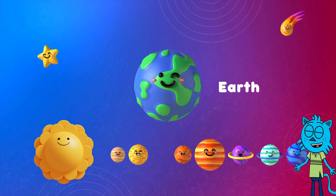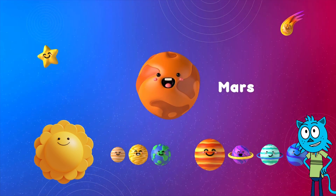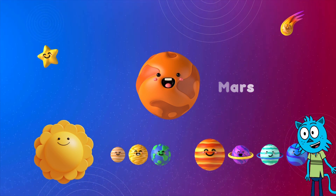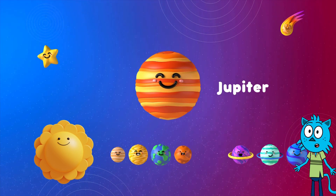Here comes Mars. It's the fourth planet from the sun. Mars, the red planet, looks like a giant rusty rock. Can you say Mars with me? Next is Jupiter, the biggest planet in our solar system. Jupiter, the giant gas ball, is number five. Can you say Jupiter with me?